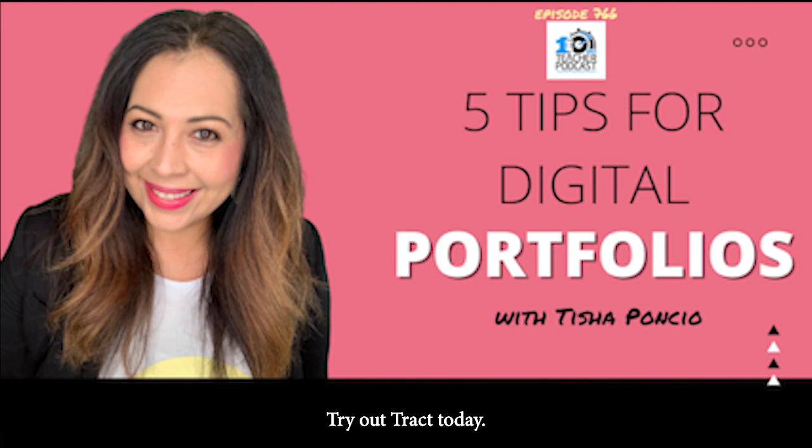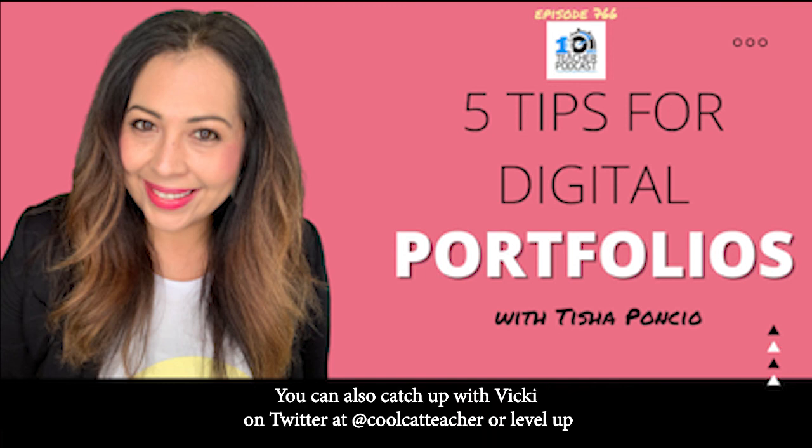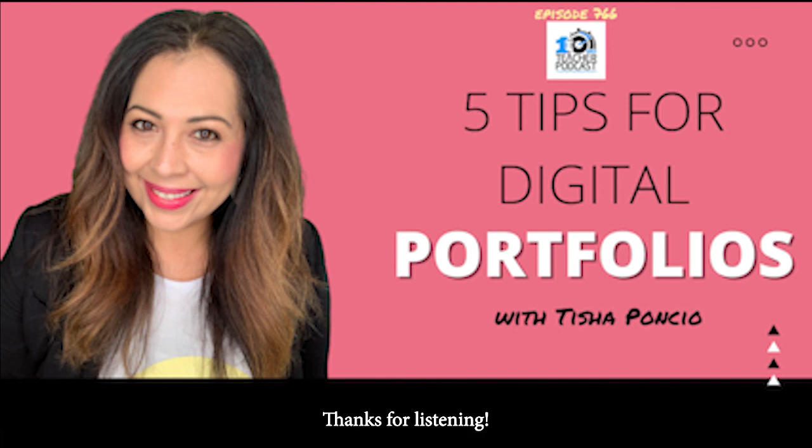If you have students aged eight or older, you'll want to bring them into this self-directed project-based platform that will rock your classroom and their world. Go to teach.tract.app and use the access code coolcatteacher. Stay tuned for a review of Tract coming to the Cool Cat Teacher blog soon. If you enjoyed today's 10-Minute Teacher Podcast, why not subscribe on iTunes? You can also catch up with Vicki on Twitter at Cool Cat Teacher or learn with her blogs and free resources at coolcatteacher.com. Thanks for listening.